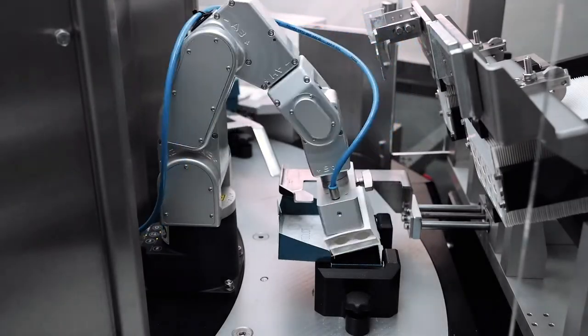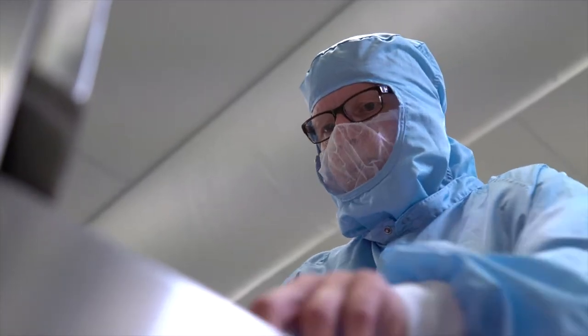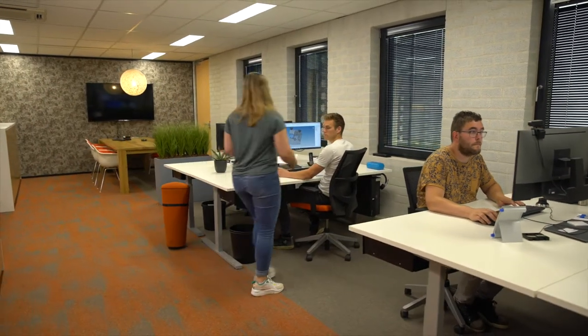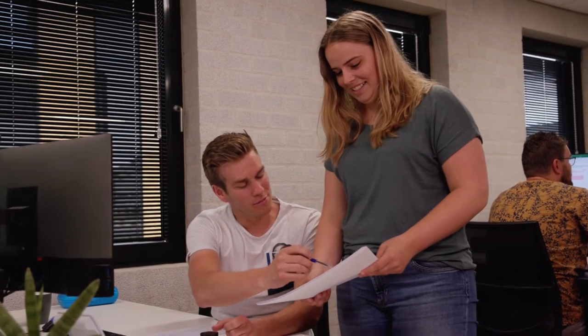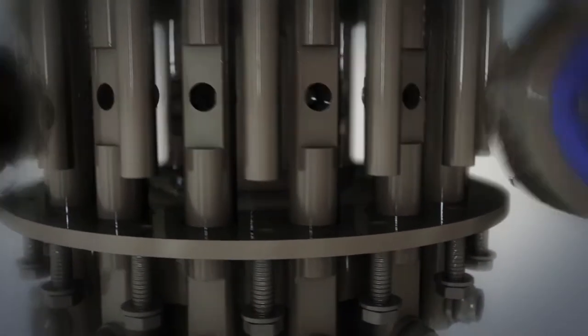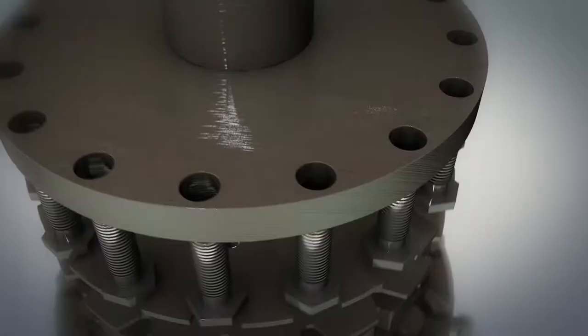We experience an increase in demand in the worldwide medical and pharmaceutical industry for tailor-made solutions designed to ensure the safe and suitable production of drugs and medical devices. GTE's customized machines offer processing, assembly, and packaging solutions to meet all of our clients' specific demands.